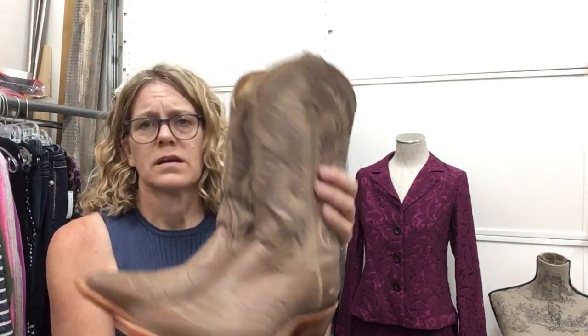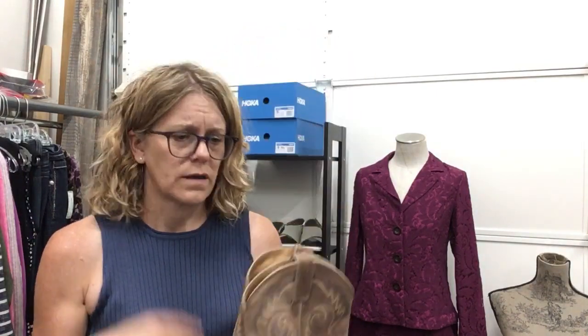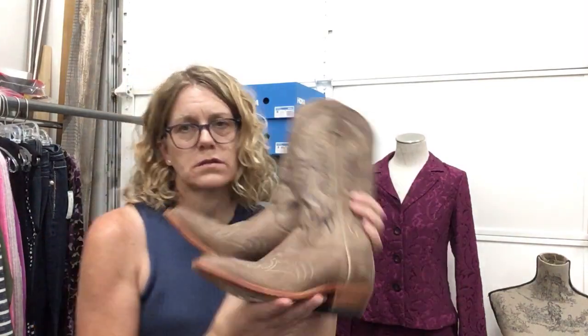These Nakonas are $80.99, like brand new, excellent condition, lovely details. Let me show you the bottom — great condition, there is a slight little wear on that heel, that's it. Great condition on these Nakonas.